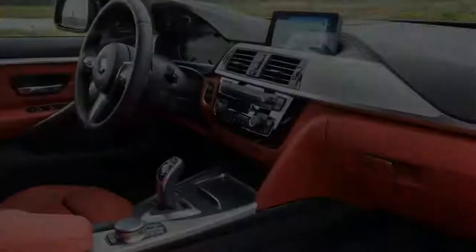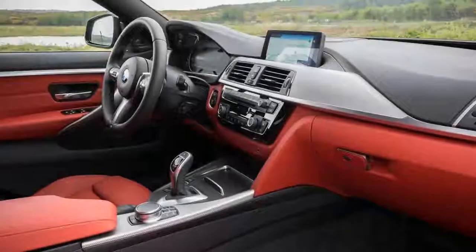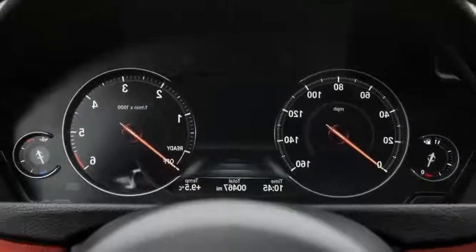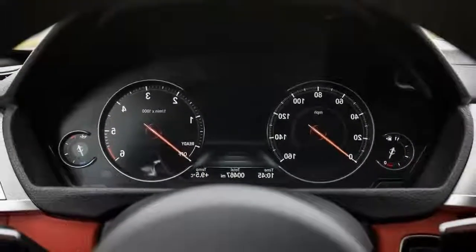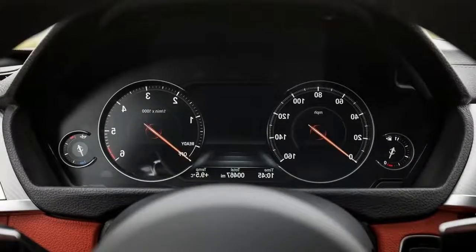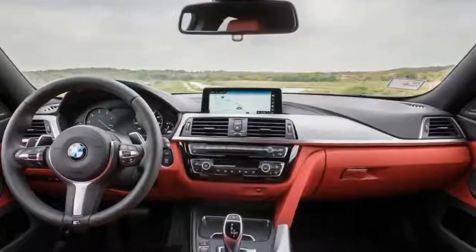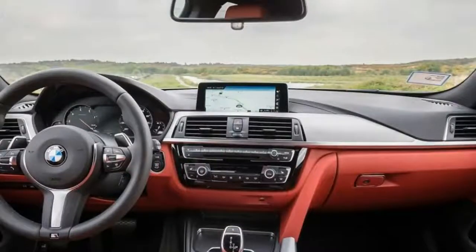Step inside, and it's all familiar fare from the 3 and 4 series ranges, but that's no bad thing. The classy materials, finished with metal and high gloss black details, along with the deftly damped switches, give the interior a real sense of sophistication, and the simple to use iDrive infotainment system lends a high-tech feel as well.